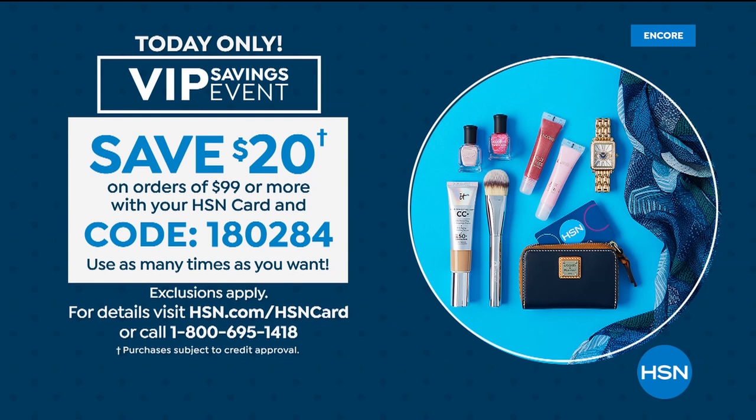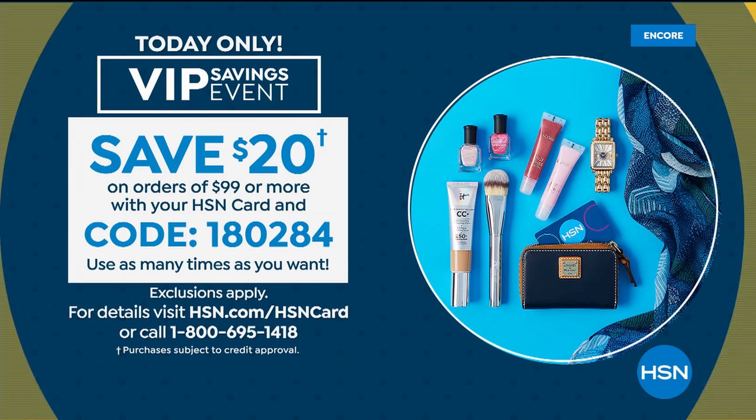You save $20 on your orders of $99 or more with your HSN card. The coupon code is 1-8-0-2-8-4. You can use it as many times as you want. If you order our today's special at $47.50, then add the magic finish and our body balm coming up, as you add up to $99 or more, you'll save $20 off on every $99 purchase.